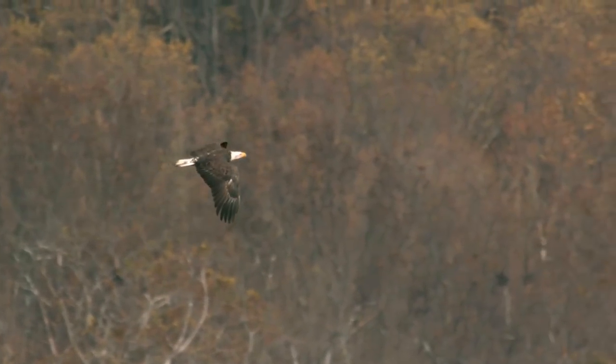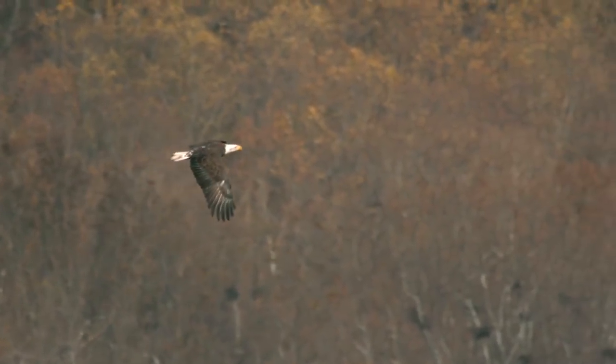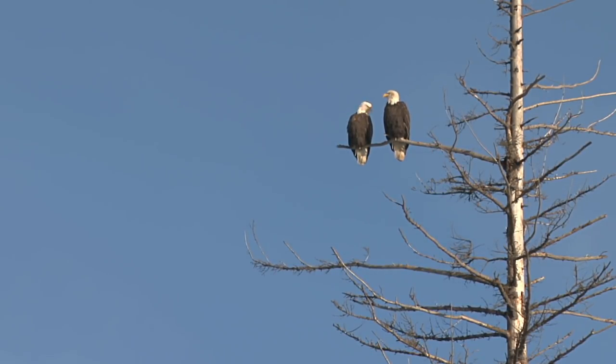Watch this bald eagle just fly in slow motion. Gorgeous — look at that wingspan! It is a wingspan of seven feet! That is long!